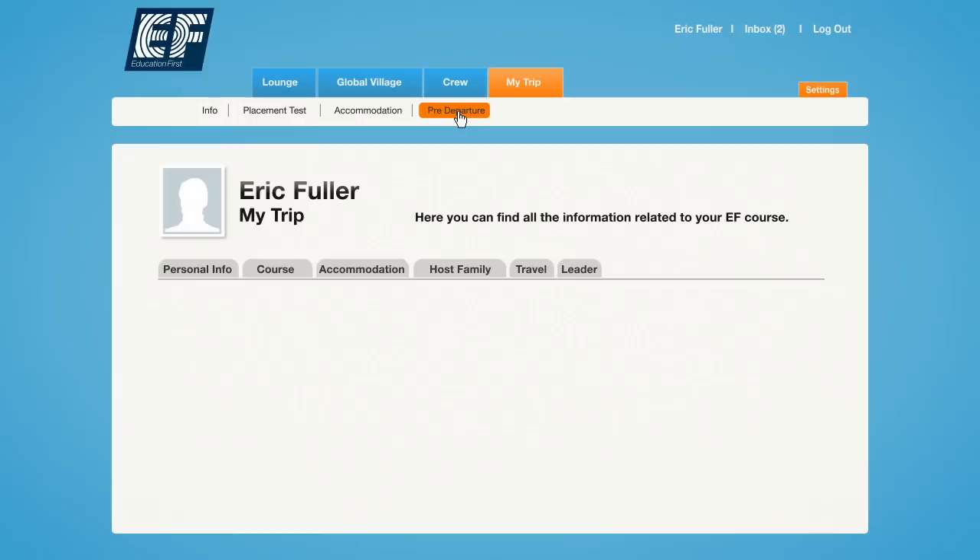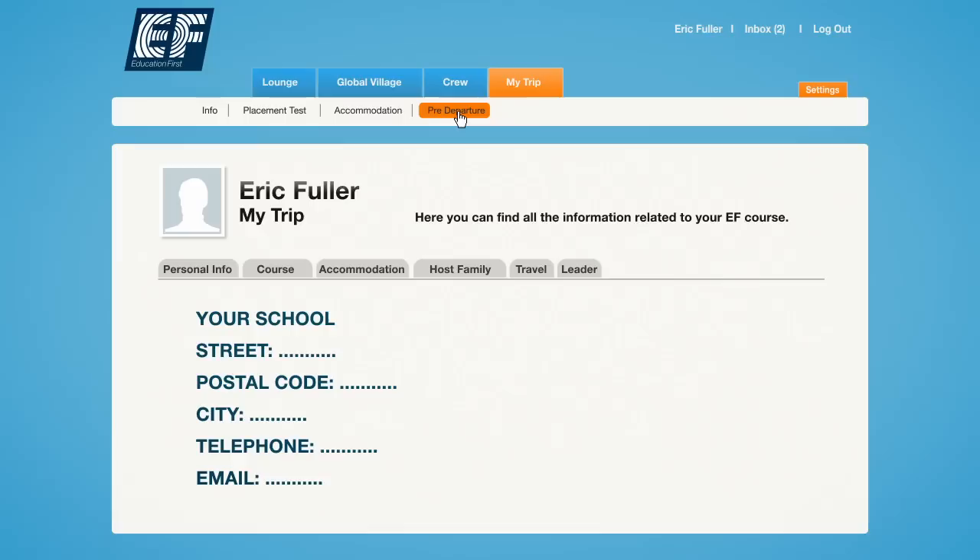In your myEF account, you can find written pre-departure information for your school, including the EF emergency telephone number for your destination. A few days before your departure, you can also find your accommodation address and telephone number in myEF.